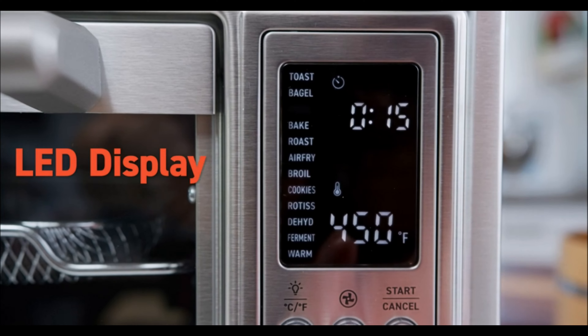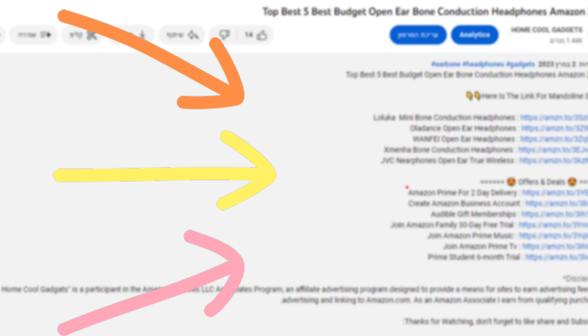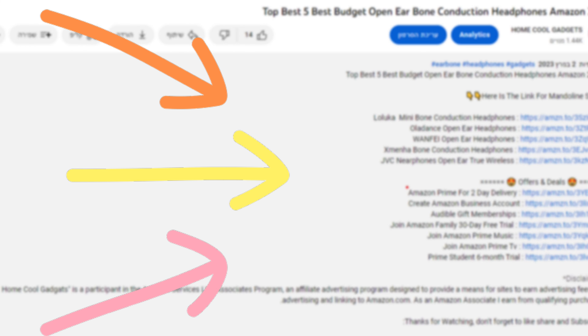To save your time and money, we've completed our research and reviewed five different models of toaster oven air fryer combos in the market. You can see the link to the products in the description of the video below.